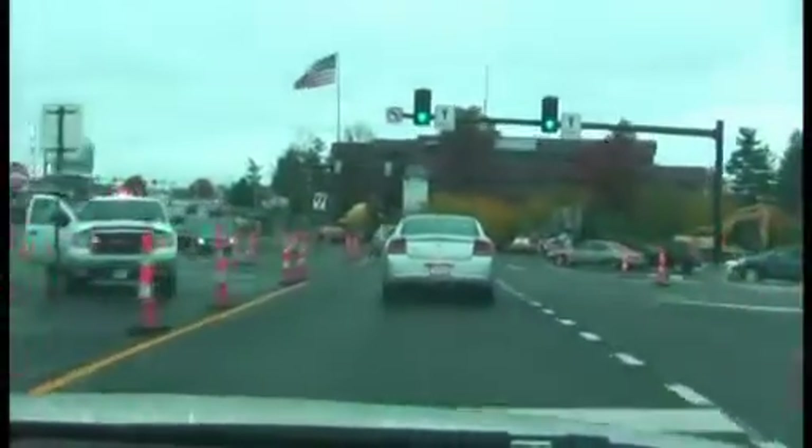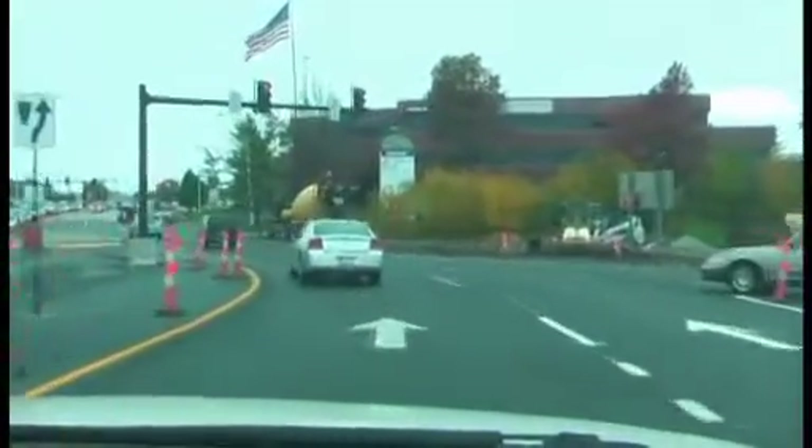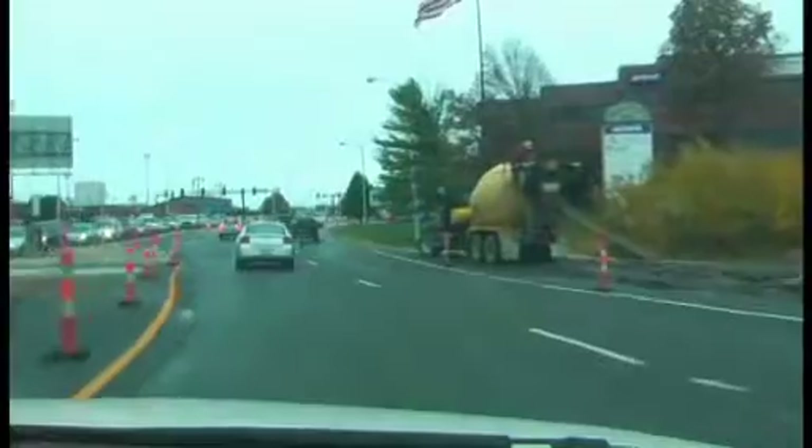We're still in the process of finishing the interchange, so there are traffic restrictions currently that won't be in place once construction is complete.